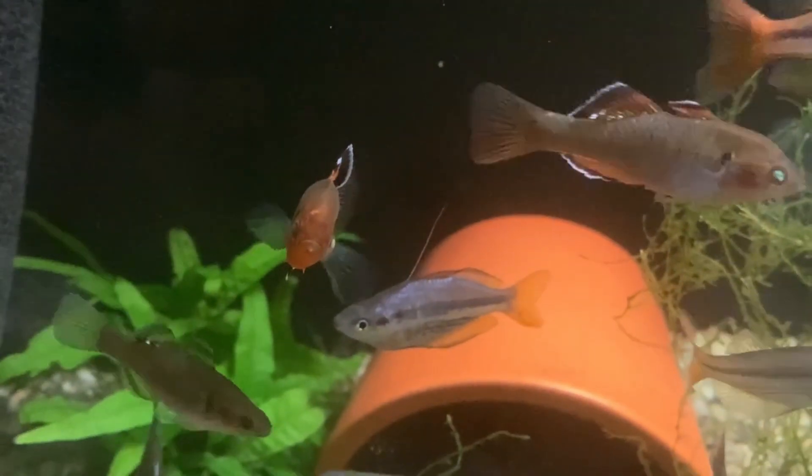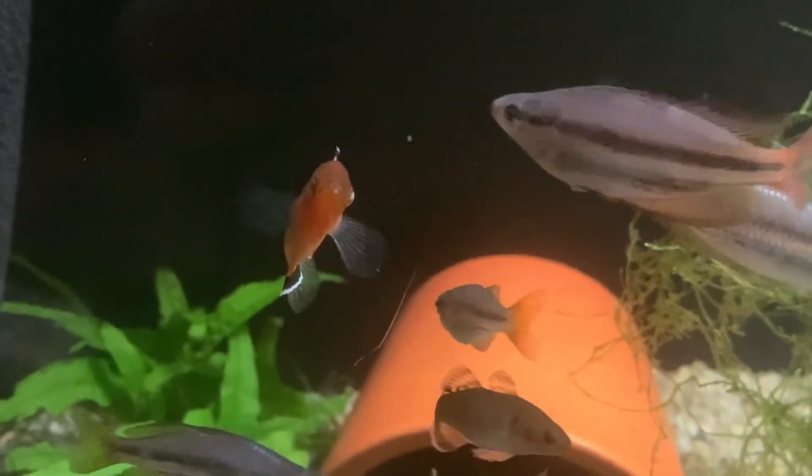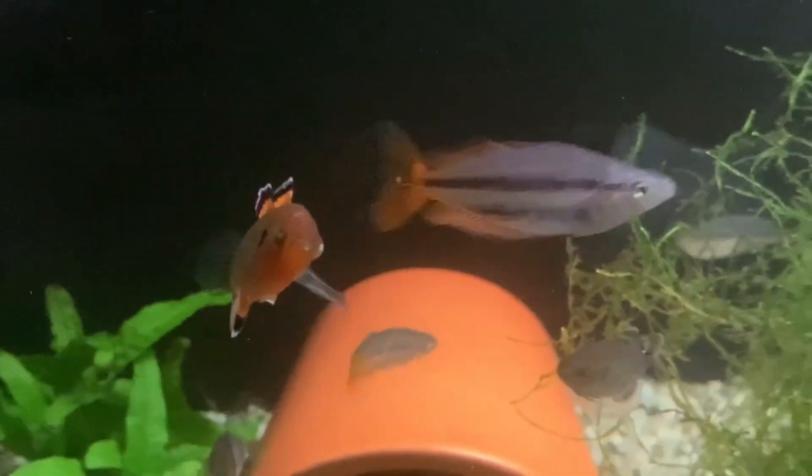Feeding those tiny larvae is almost impossible, so breeding them is almost impossible. You need green water, infusoria, rotifers, or something similar.